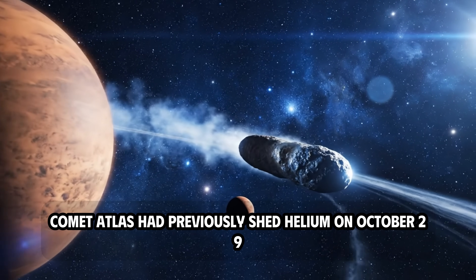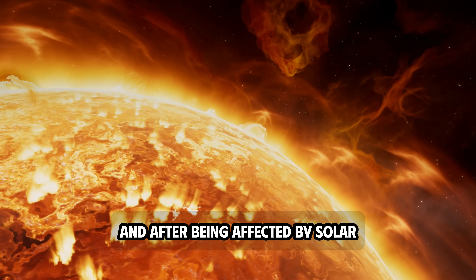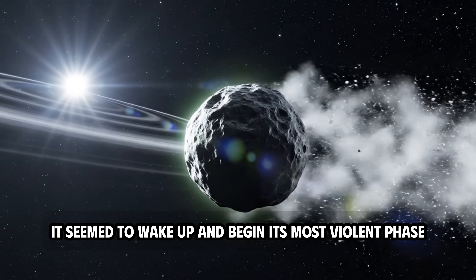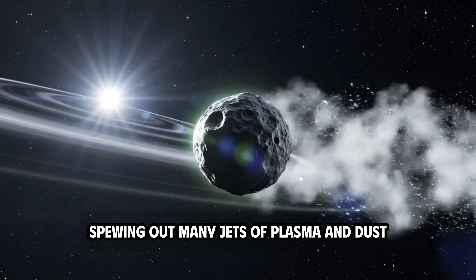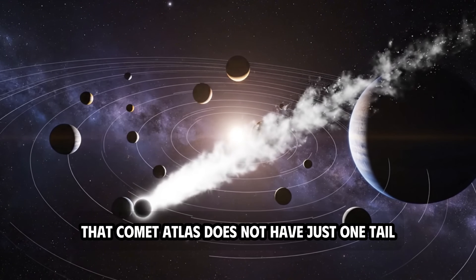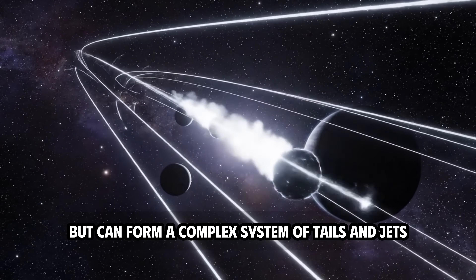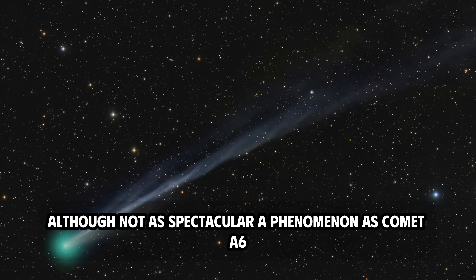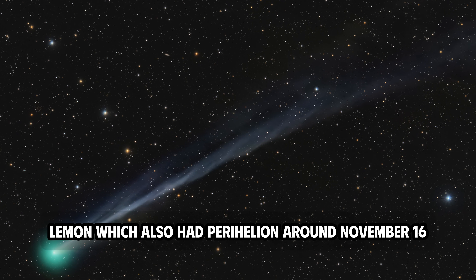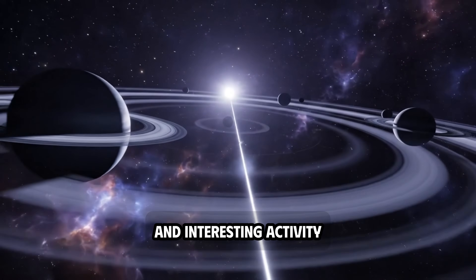Meanwhile, Comet Atlas had previously shed helium on October 29, and after being affected by solar wind, radiation, and solar storms, it seemed to wake up and began its most violent phase, spewing out many jets of plasma and dust. This suggests that Comet Atlas does not have just one tail, but can form a complex system of tails and jets, and is still showing signs of strong and interesting activity.